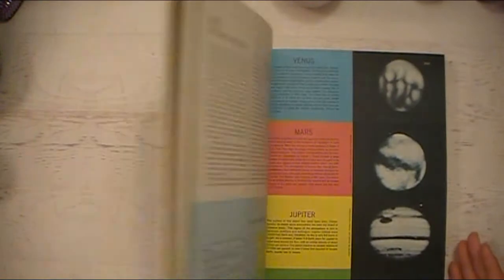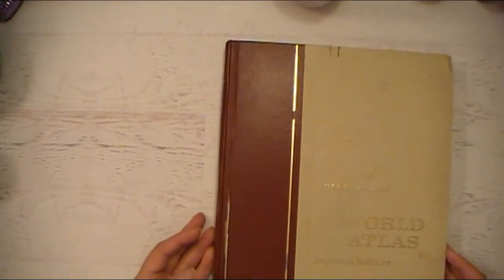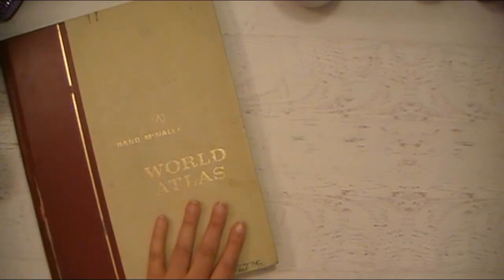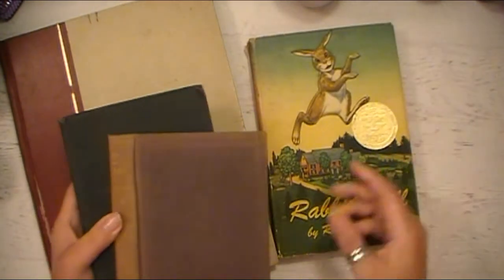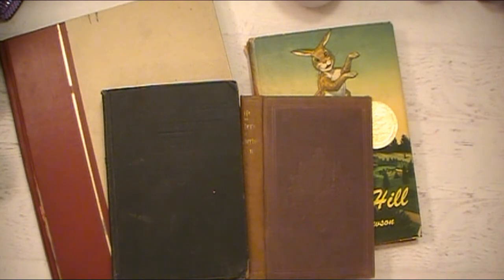Thanks so much for letting me kind of geek out on these old books and ephemera and different things that I just really love and enjoy. It's a lot of fun to purchase these items and then mostly to share with all of you that there are really great resources for purchasing old books and ephemera. I'm sure there are other fantastic sellers on Etsy — I'm not trying to say there aren't.